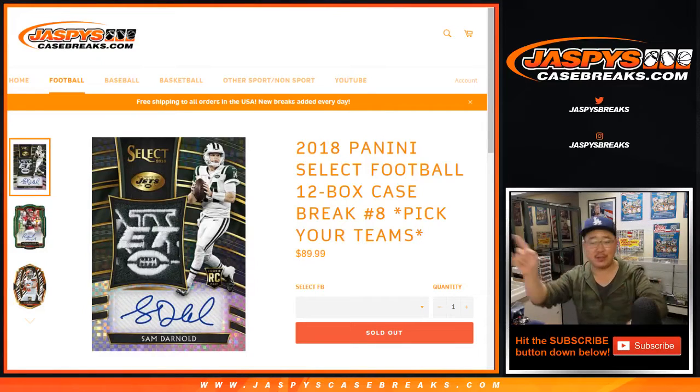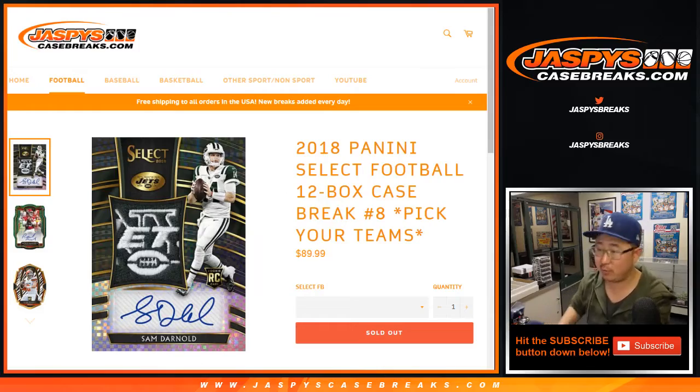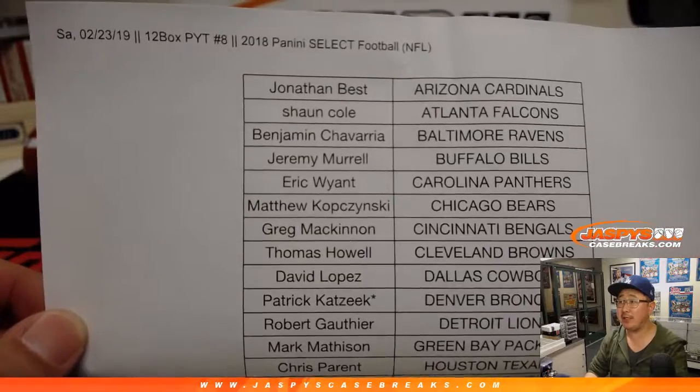Recap! This is the recap video for 2018 Panini Select Football, Pick Your Team number 8 from jazbeescasebreaks.com. We just finished this a few moments ago. Very big thank you to all of these folks for getting into Pick Your Team 8.